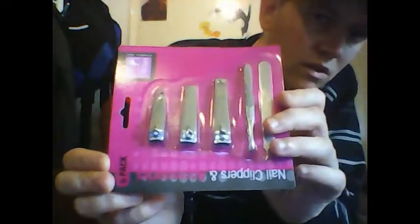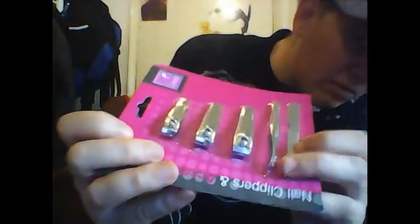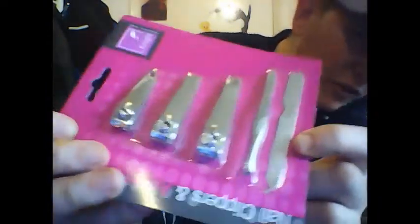Some nail clippers and accessories. The accessories — I've forgotten the name, but you know — tweezers and a nail file.